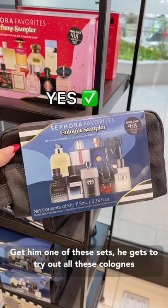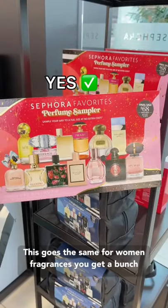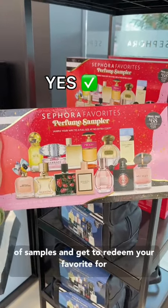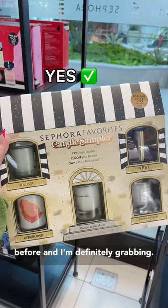If you have a man in your life who is difficult to shop for, get him one of these sets. He gets to try out all these colognes and at the end he chooses his favorite and gets a voucher for a free full-size. This goes the same for women's fragrances — you get a bunch of samples and get to redeem your favorite for free. And this candle set, which I've never seen before, I'm definitely grabbing.